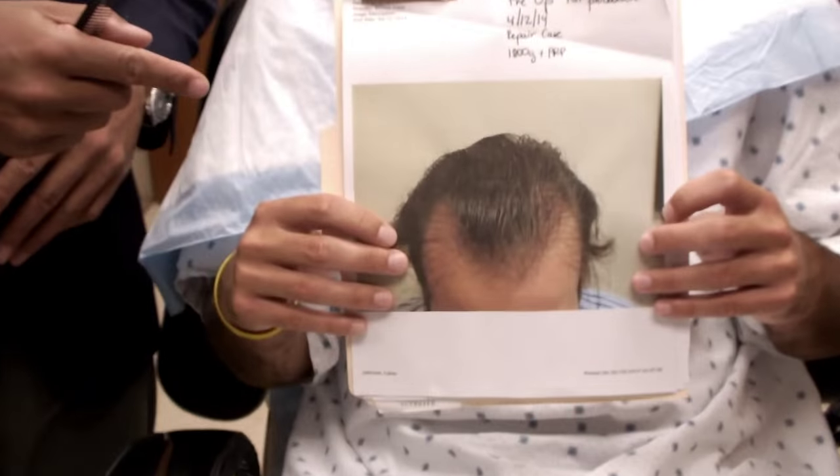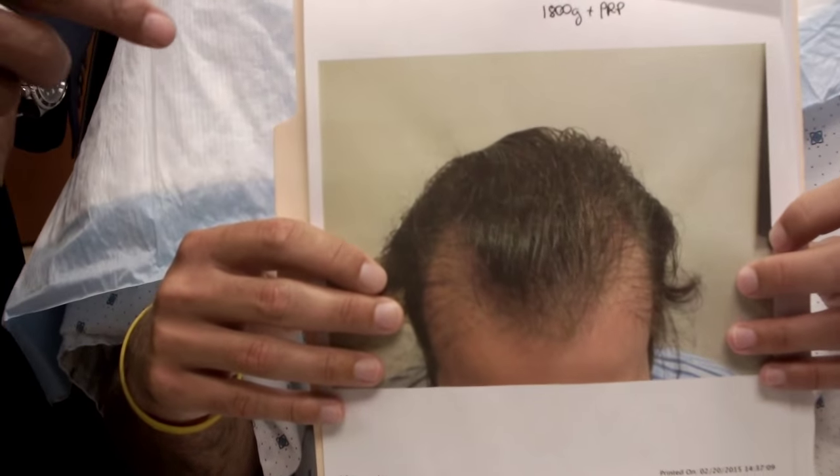Dr. Yates in Chicago with another video. I just want you to meet one of my patients, but before I show you his face I want to show you his picture. We'll go to the picture right here. This is a patient of mine, Luke. This is what he looked like a year ago.